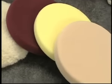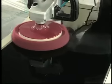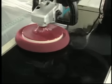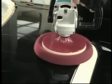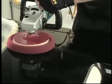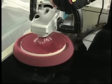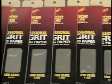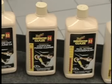With the Meguiar's system of Unigrit papers, diminishing abrasives, and foam buffing pads, sanding marks and other serious defects are completely removed and the finish is easily polished to a brilliant high gloss. The difference between this and conventional systems is that scratches created by conventional sanding papers and non-diminishing abrasive compounds are only covered up by polishing and quickly return after the first car wash. By using Unigrit finishing papers and compounds with diminishing abrasives, the scratches are completely removed — never to return.